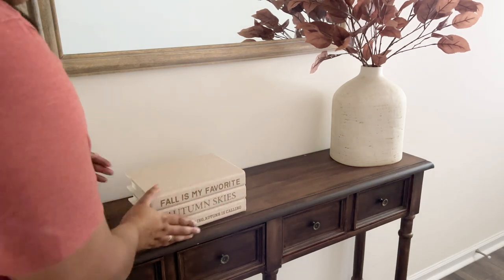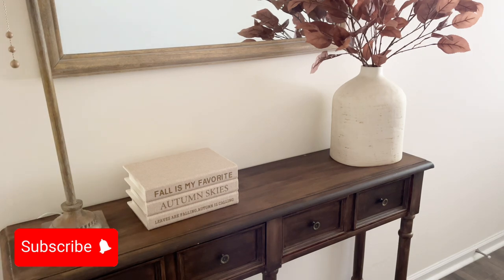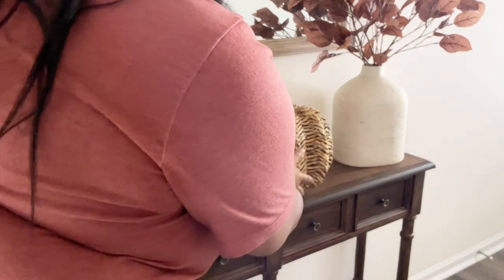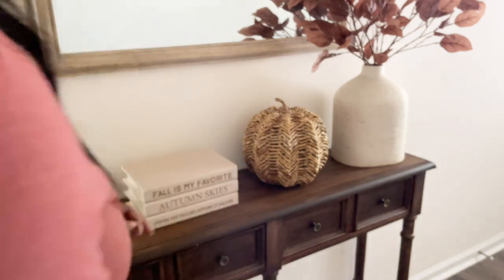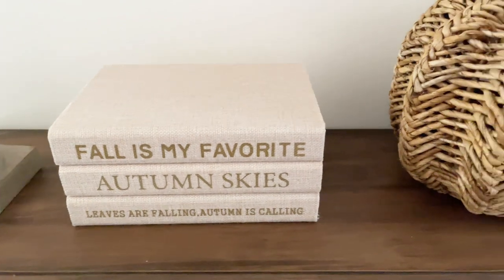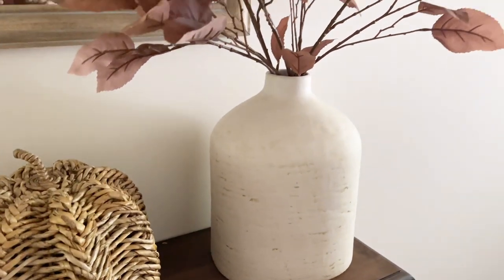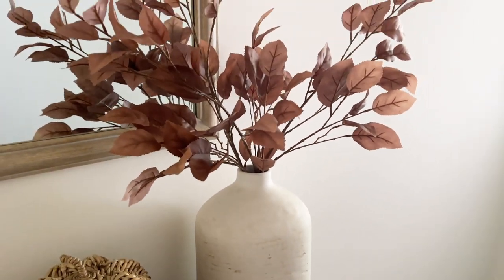If you've already watched some of my videos from this year, you'll notice that some things are repeats. This stacked book set is one of them, as well as this woven pumpkin. These are actually items that I originally had in my entryway before I styled them on my shelves. If you missed that video, it was my most recent upload and you can find it in the cards or linked below in my fall playlist.